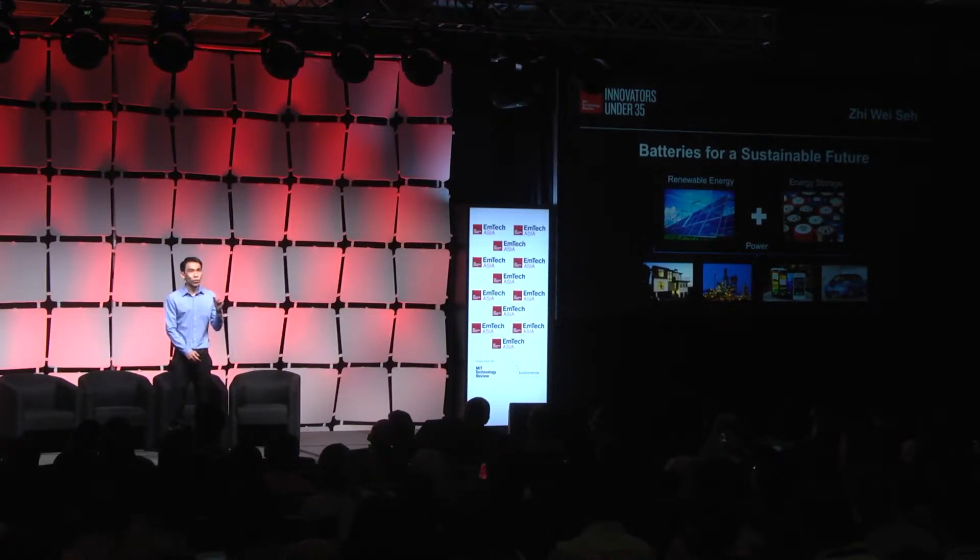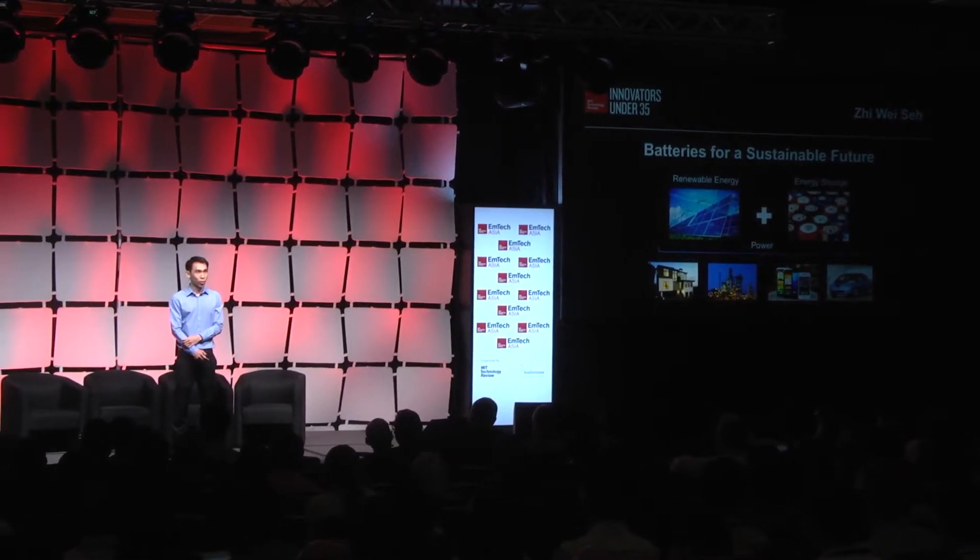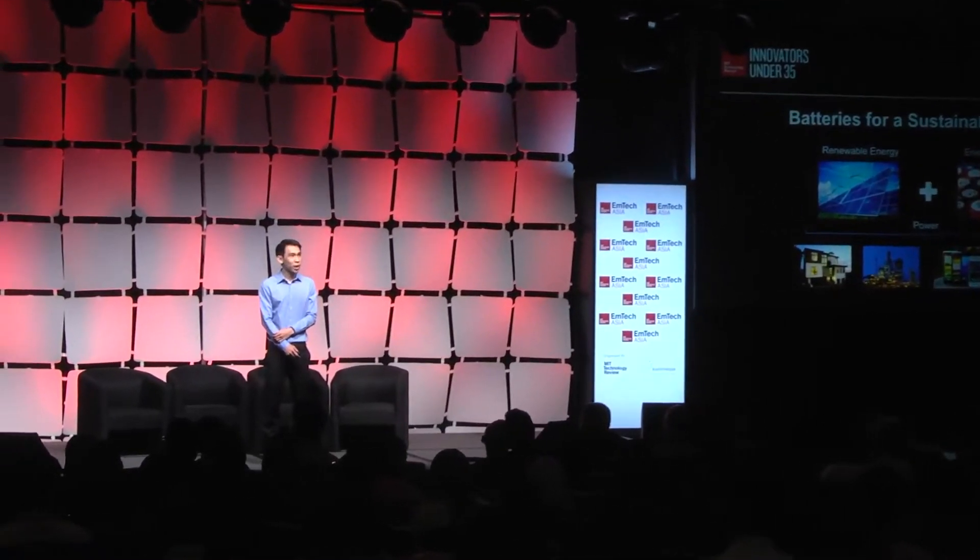As a result, we need to pair renewable energy sources with advanced battery systems that can store this renewable energy when it is present in excess and release it on demand during times of shortfall, in order to power our homes, industries, laptops, cell phones, electric vehicles, etc.